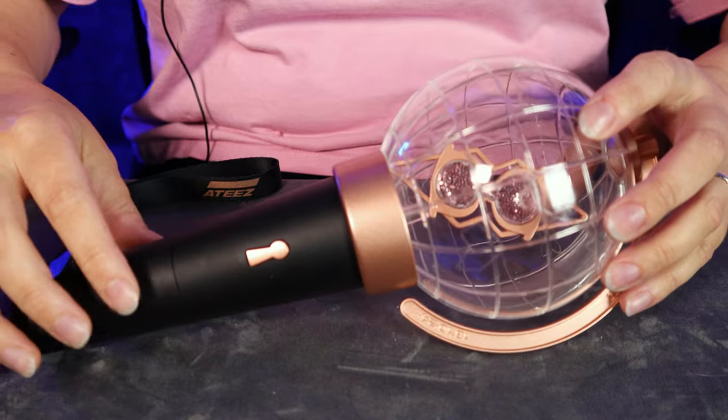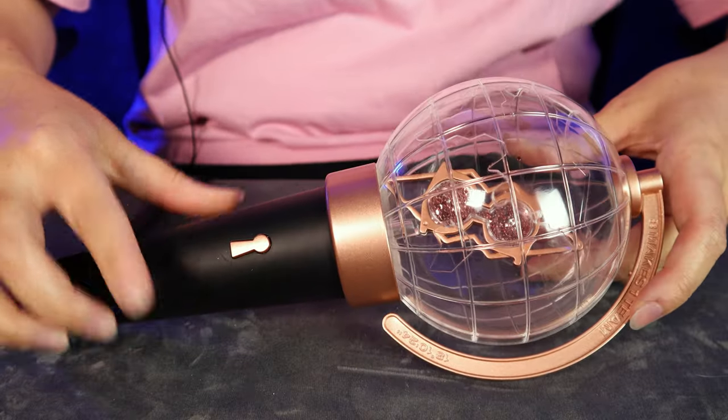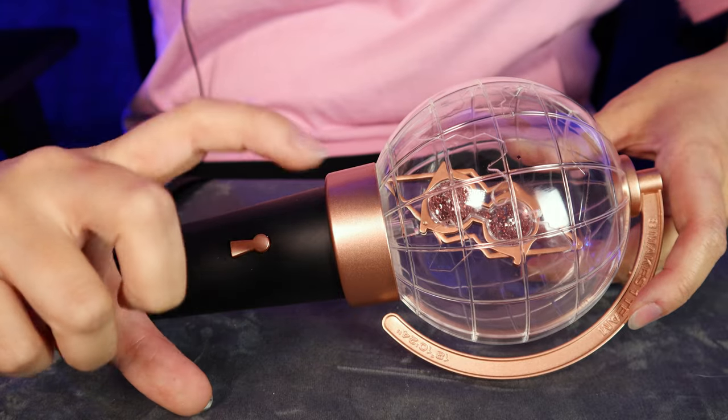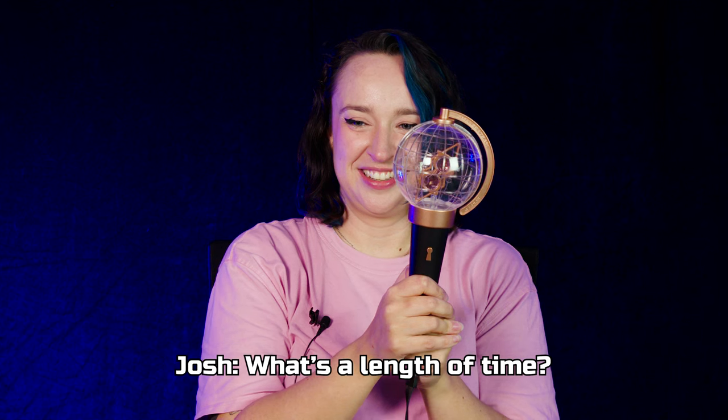Ateez! This is one of those kind of classic light sticks with the clear globe, but it is a different color so I haven't put it in the initial category. I actually really love these colors — that kind of rose gold with the black. This is the original Ateez light stick; they do have another version now but I don't have that one quite yet. Inside you've got what looks like an hourglass — it's got glitter in it and it used to kind of move around in there but now it's just stuck. There's no rotation with this one.